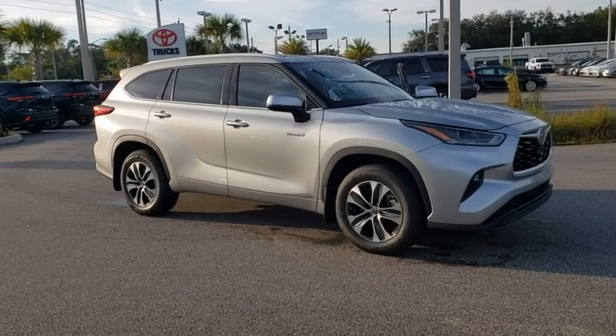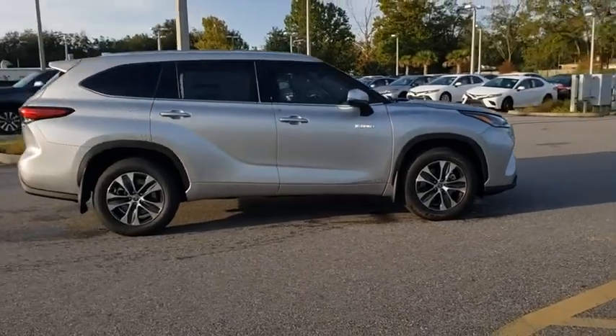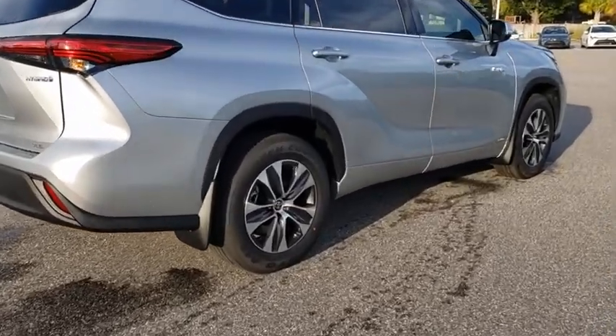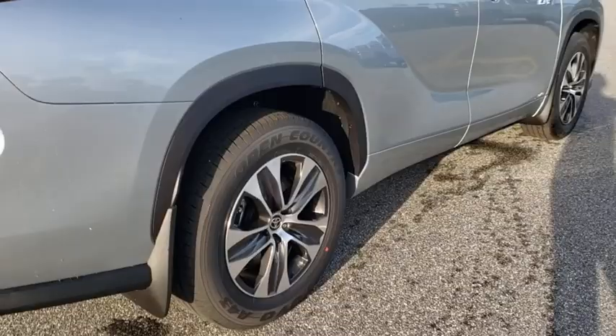We are pleased to show you the 2021 Toyota Highlander Hybrid. The Highlander Hybrid is equipped with a standard 3.3-liter V6, 270-horsepower hybrid engine that achieves 27 mpg in the city and 25 mpg on the highway.